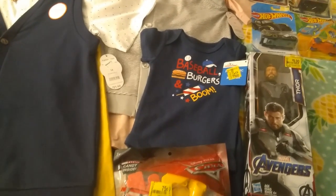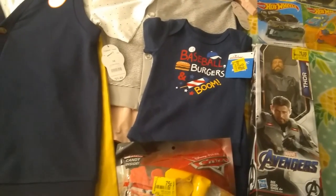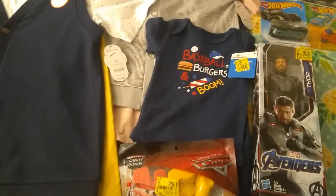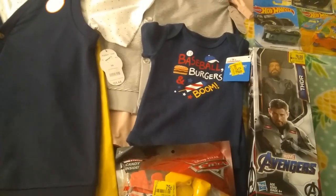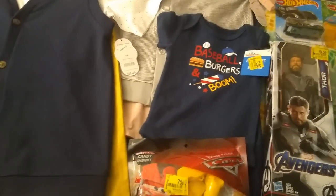Hi guys, welcome back to Roasted Studios and thank you so much for joining me today for another video. I got some more donations towards the channel. Big thank you to Princess Skate for donating, and a huge thank you to the gentleman that donated at the store that I was purchasing these items from.